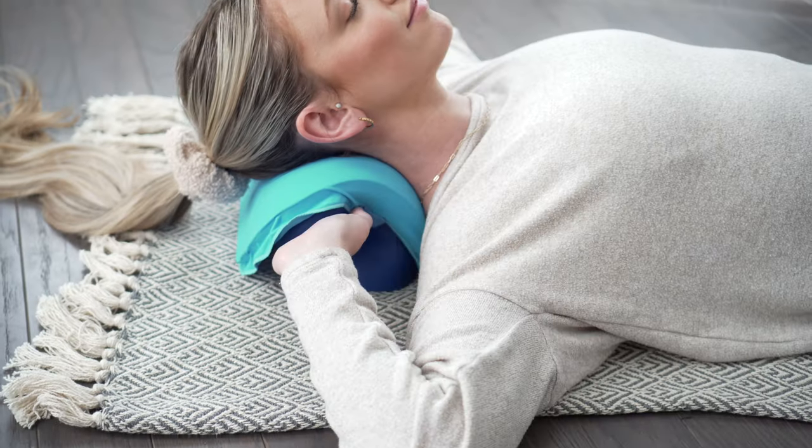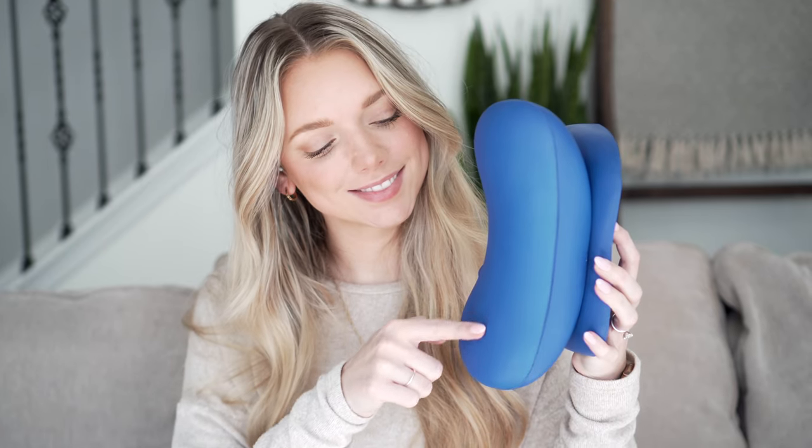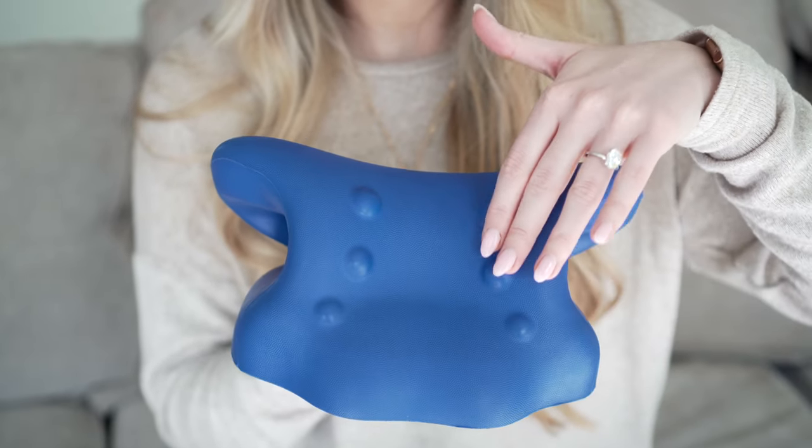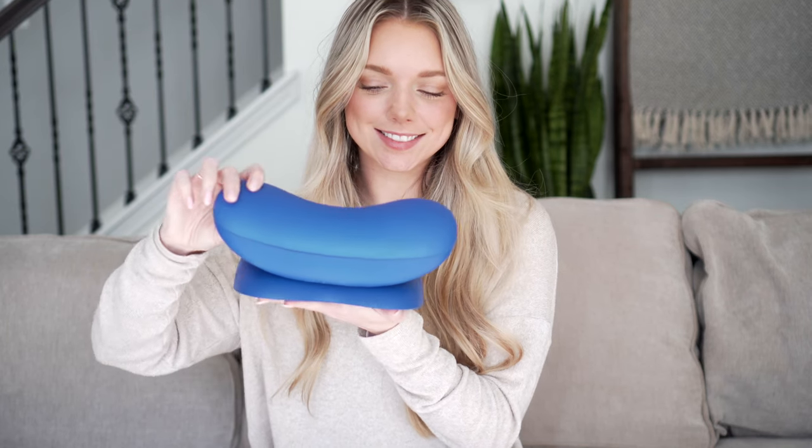So many of us struggle with neck and posture issues. That's why I love this neck stretcher from Arctic Neck Relief. This C-shaped opening is designed to provide the perfect level of stretch for your neck, enhanced by these strategically placed massage nodes. You can actually choose between stretch levels by using the concave or convex side based on your needs.